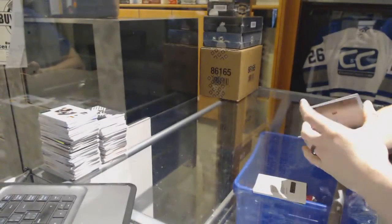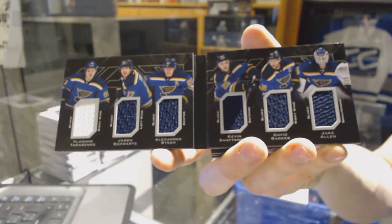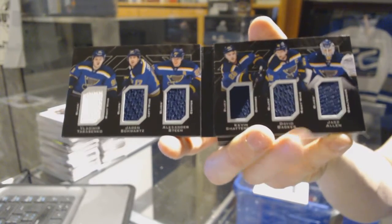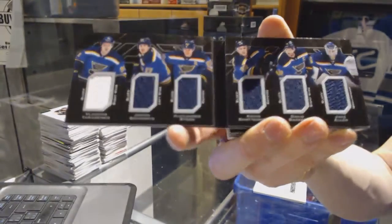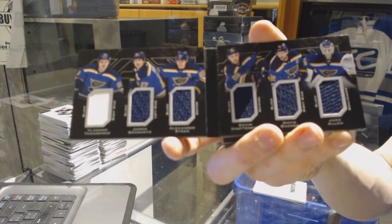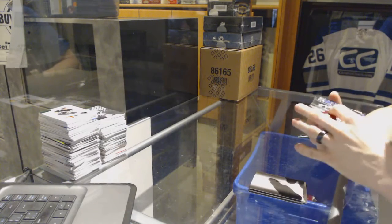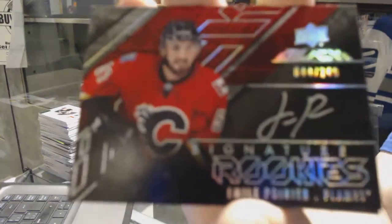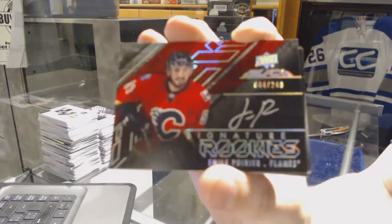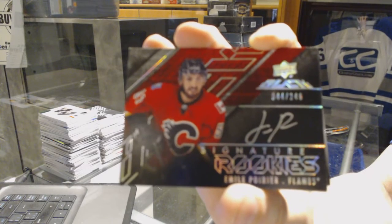We've got a six-way jersey booklet for the St. Louis Blues: Vladimir Tarasenko, James Schwartz, Alex Steen, Kevin Shattenkirk, David Backus, and Jake Allen. We've got a Signature Rookies numbered to $2.49 for the Calgary Flames, Emile Poirier.